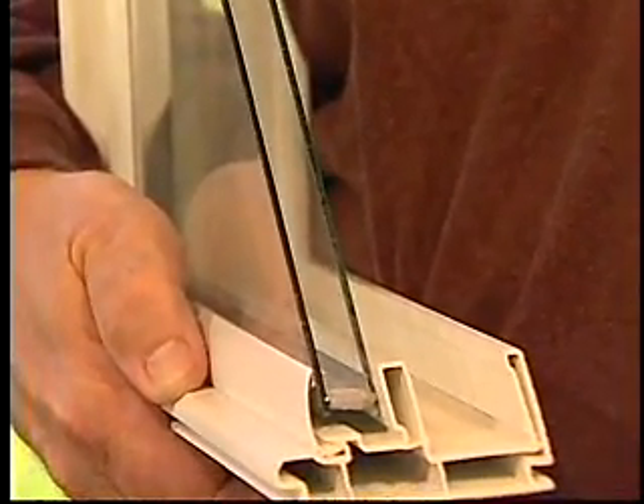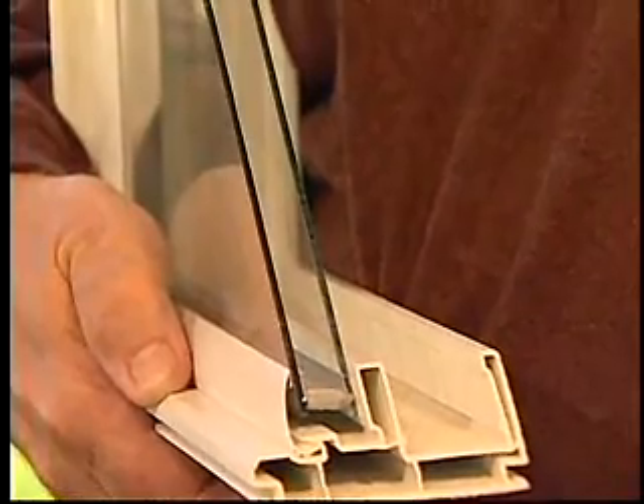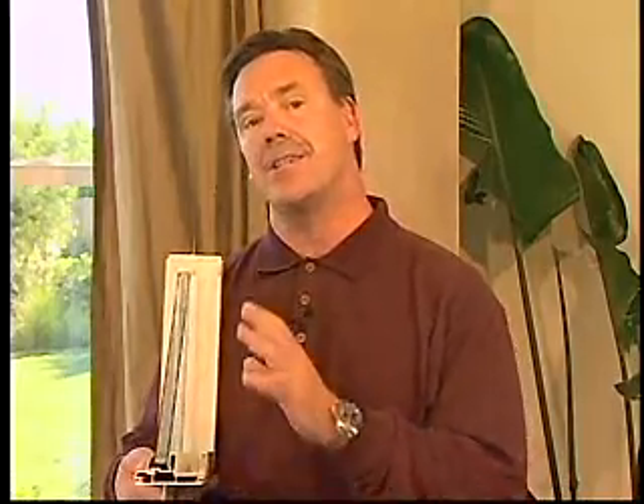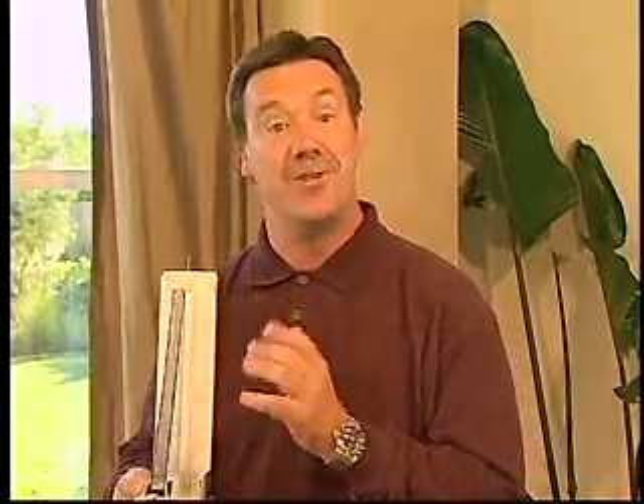these Low-E coatings are basically placed between the two layers of glass, and they're microscopically thin. They do a great job of reflecting heat, but still look pretty clear. Let's go take a look at two windows — one is a double pane window with standard glass, and the other is a spectrally selective Low-E glass — and just see how much heat gets through each one.